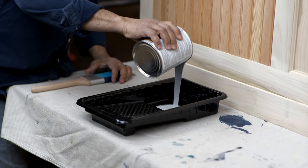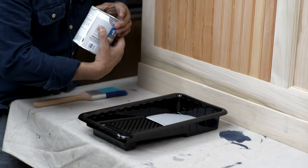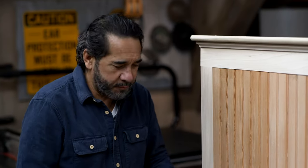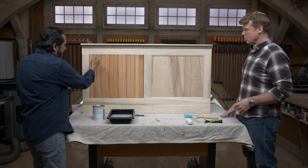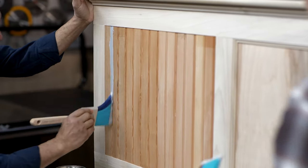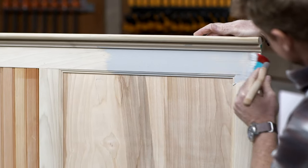Time to prime. Mauro has tinted the primer gray because they're going to use a darker color for the final coat — the tint helps with coverage. He starts cutting in all the grooves on the beadboard while Kevin works on the side panel.